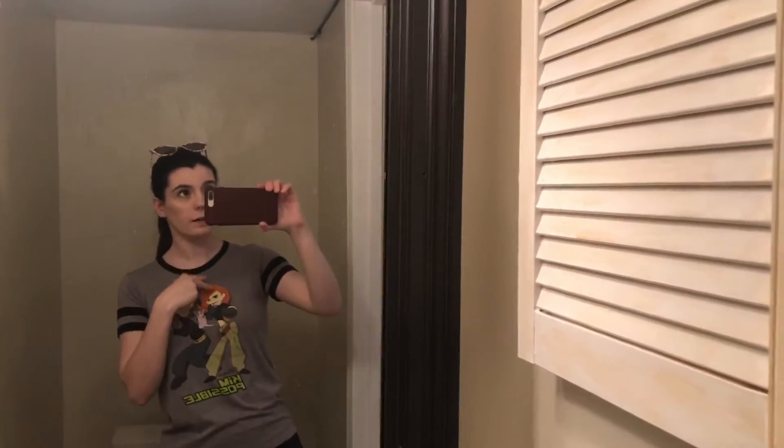Alright y'all, so this is the front door. When you walk in, this is what you see. The first door is this little half-bathroom. Just a cute little half-bath.